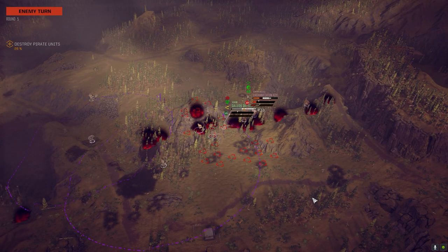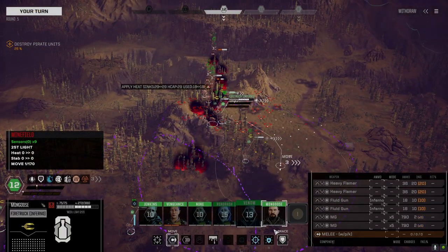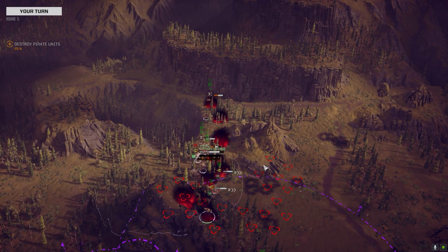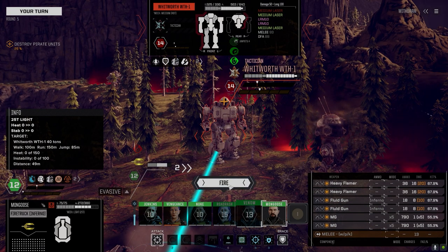If we could just solve that issue of vehicles driving out into the middle of nowhere, that would be awesome. Let's try and take out this Whitworth if we can — I think I moved to the wrong spot though.